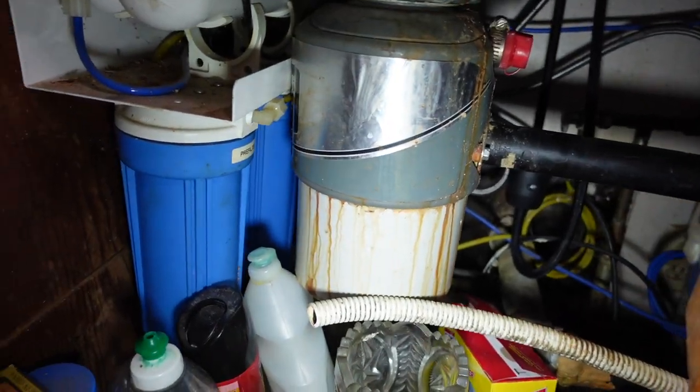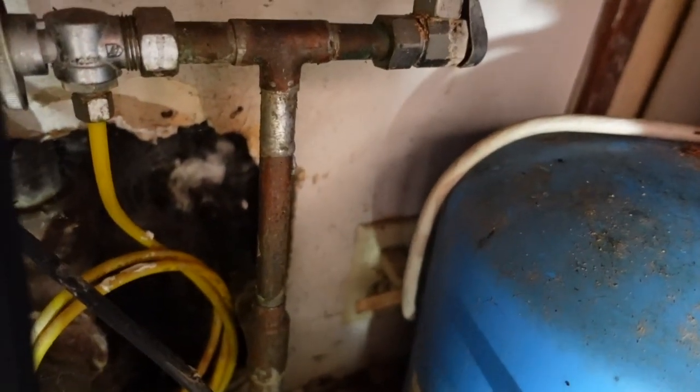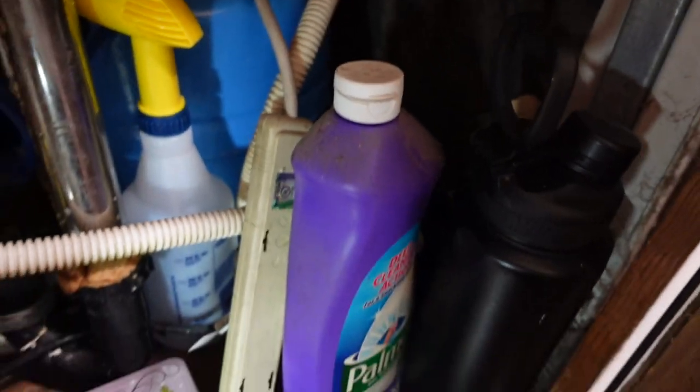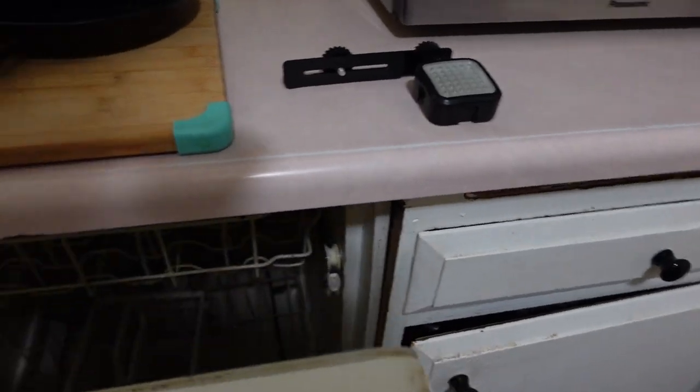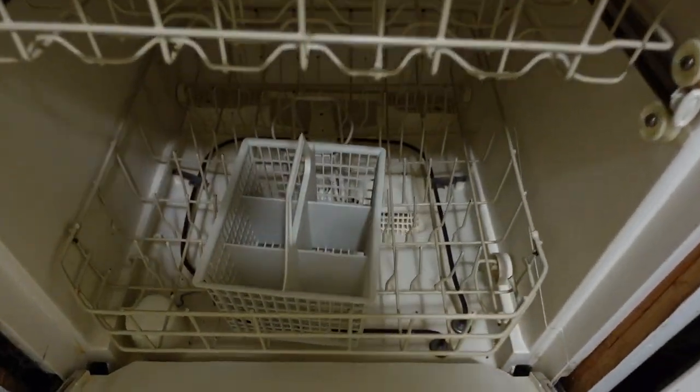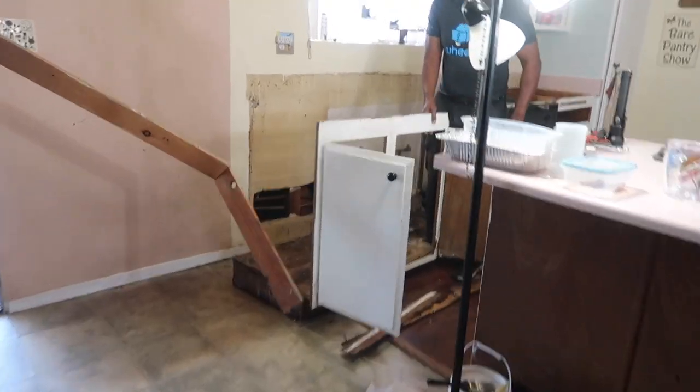Take a look underneath the sink. My dad had put in a water filtration system that doesn't work anymore, and we've had a lot of plumbing issues. That's why the garbage disposal looks so trashy — it's just a hot mess under here, and I'm so glad that demolition day is coming up pretty soon. The garbage disposal was dumping nasty water into the dishwasher, so we've had that disconnected for years.